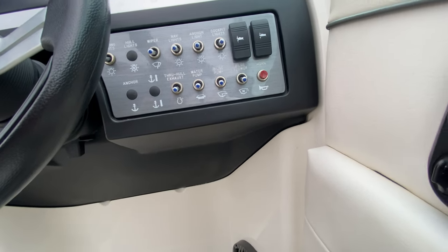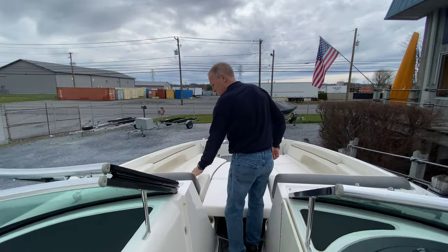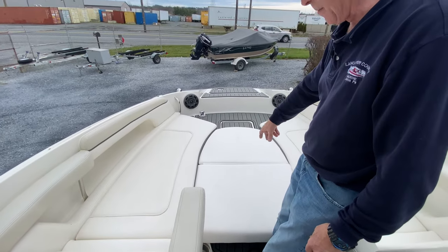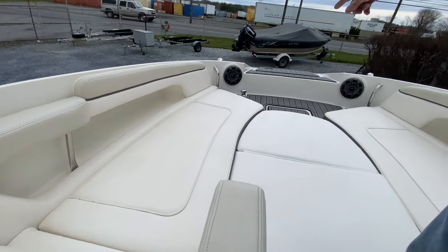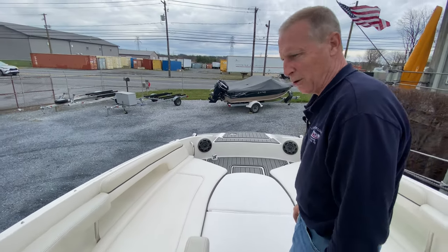Lighted rocker switches at the helm. The bow is massive — has your armrest, chaise lounge, filler cushions, and this all folds up and hides away. Another table mount up front, and within the front there's another cooler, cup holders, another shower, a bow boarding ladder, and an anchor locker compartment.